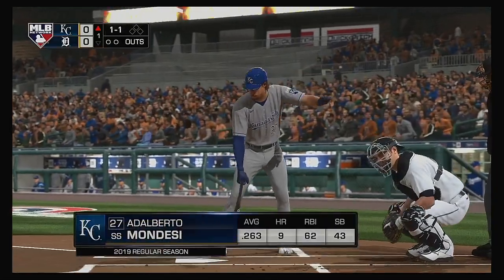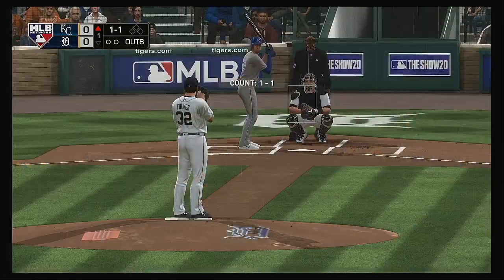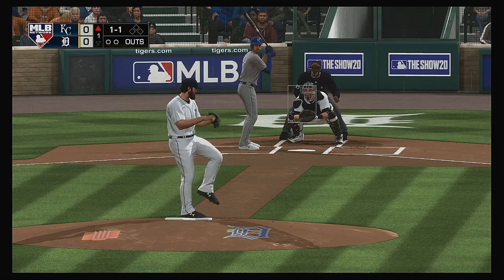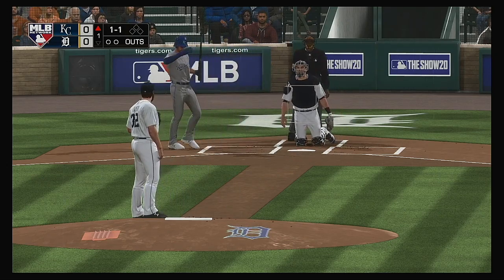Stepping up to the plate: Adalberto Mondesi, and we are ready for some daytime baseball. The 1-1. Count is 1-2 now.